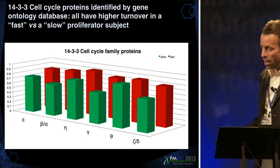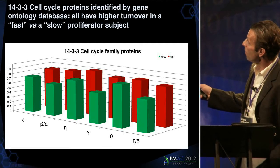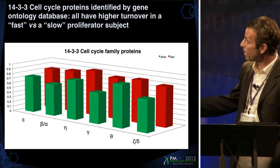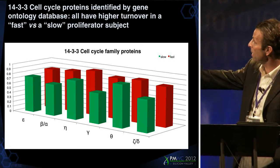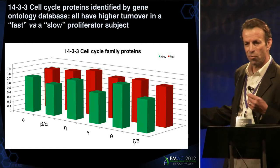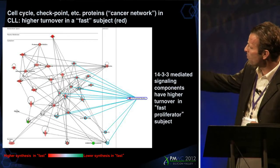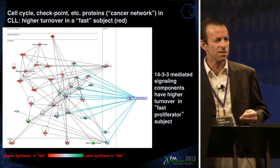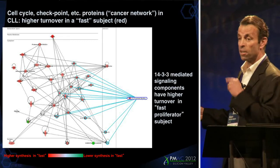We can look at the data in other ways as well. We identified by simple interrogation of the data set so-called 14-3-3 cell cycle proteins. These are also upregulated — their turnover is higher in the aggressive patient than in the indolent patient. So again, a potential biomarker, even potentially a target for the management of these patients. If you take that same data set and expand it outwards, you can find these 14-3-3 proteins and other upregulated proteins in the cell cycle checkpoint classification gene ontology for this particular individual patient.